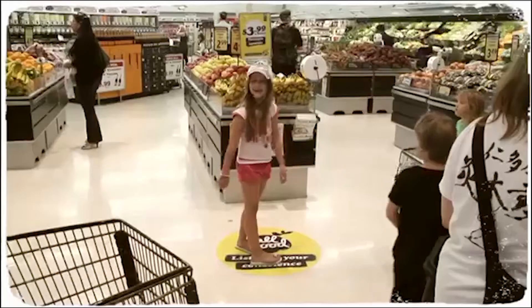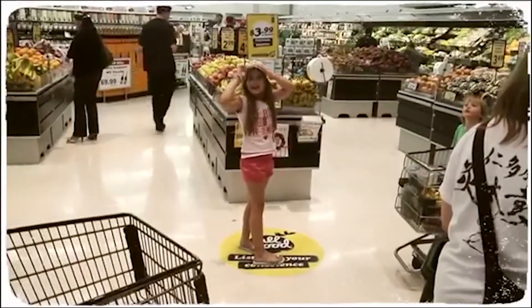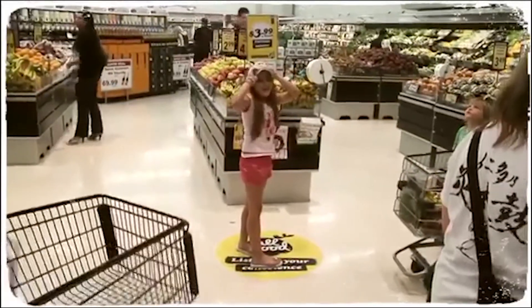You weren't even in the store looking for or wanting to buy bananas in the first place, so where's this voice coming from? And why do you all of a sudden feel the urge to buy a whole bunch of bananas?